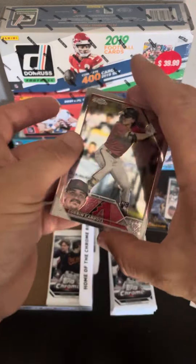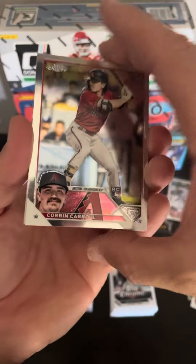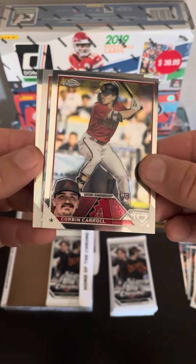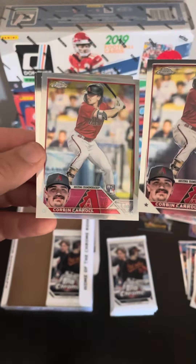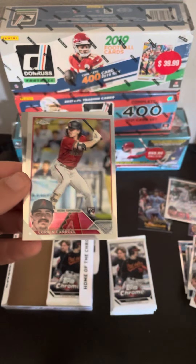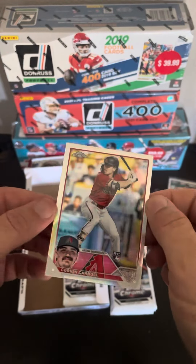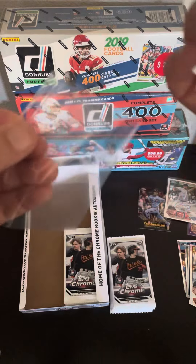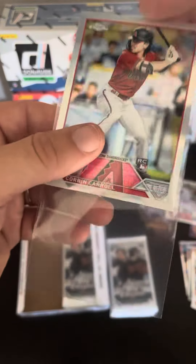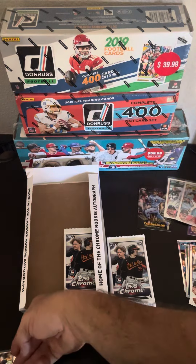This is literally my first Corbin Carroll. Of all the boxes I've opened, that's literally my first Corbin Carroll. And then we get two — a little refractor Corbin Carroll. That's nice. We'll take that. Our best card yet. Two in a row, how about that? That's cool. Very nice, guys. Corbin Carroll, a little refractor.